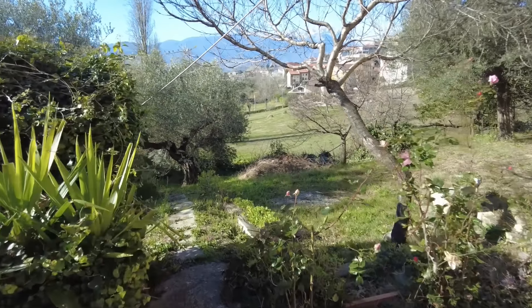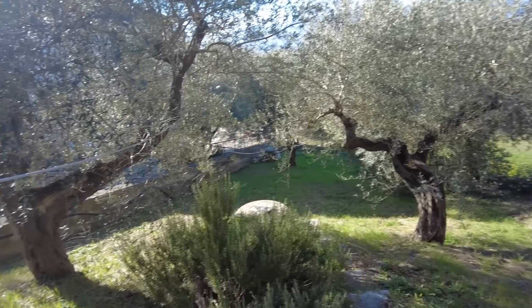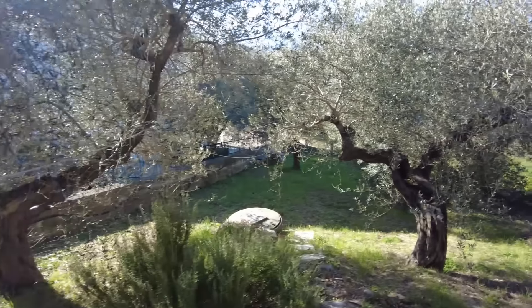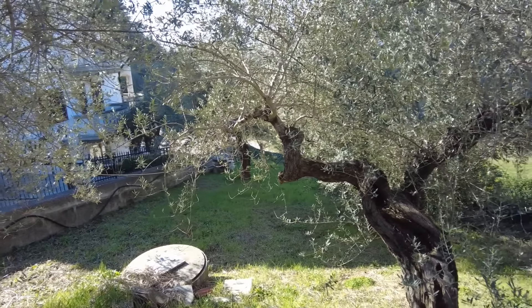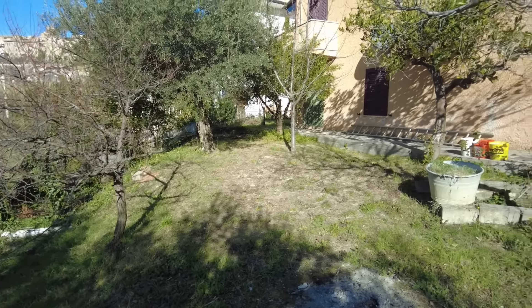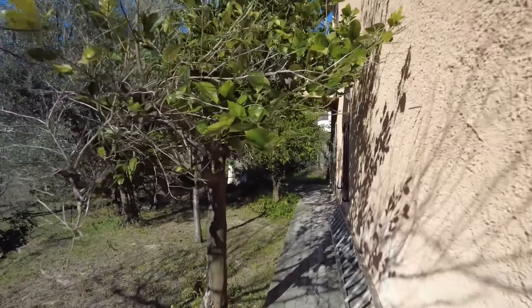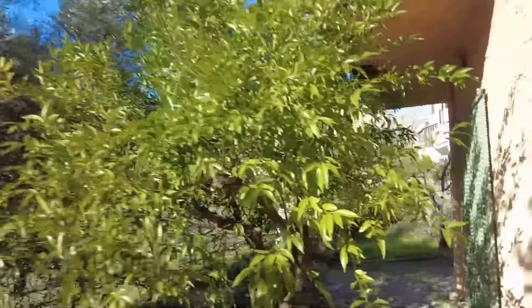It's pretty large inside, so you can have the car plus other things there — it's pretty huge. The garden, all things considered, given that no one has lived here recently, is in pretty good shape. Some olive trees — not enough to have your own oil, but good enough to have your garden decorated. Some fruit trees there too — I'm not sure what they are. Do you know what tree this is? Let me know in the comments if you do.